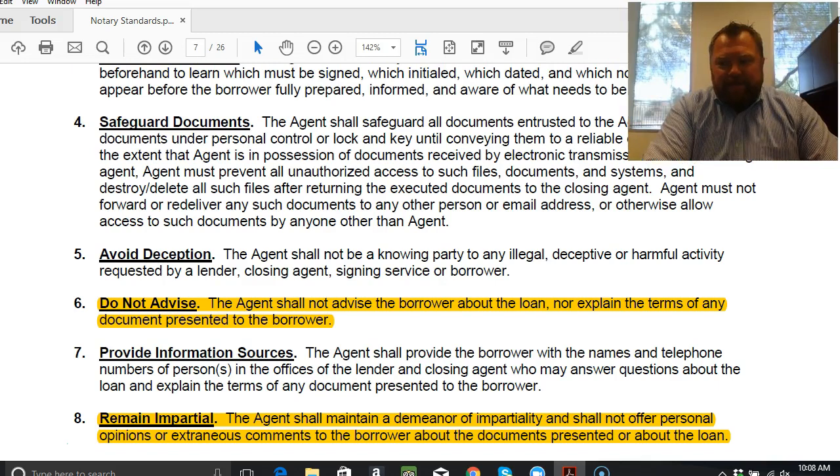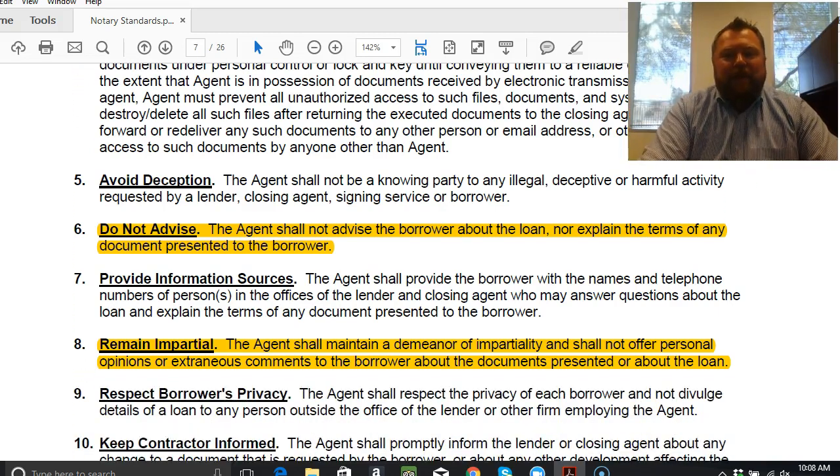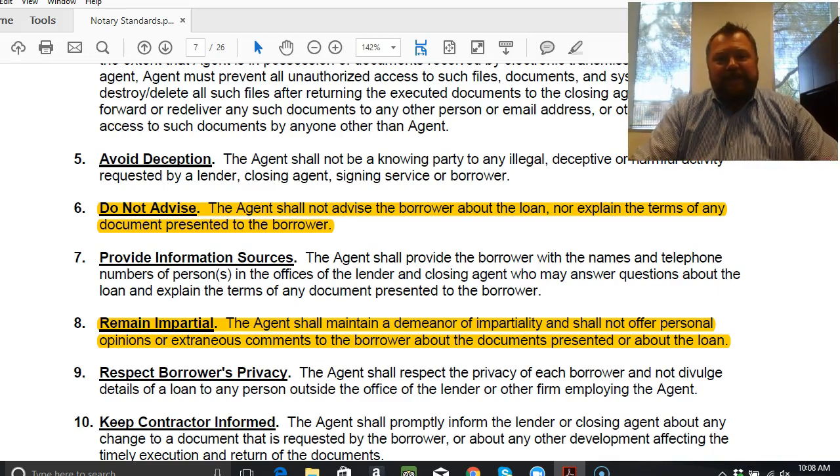Number eight — remain impartial. We're not advising and we're not offering opinions on the quality of the loan or transaction or what makes sense. You want to avoid including your opinions or extra comments that might mislead or lead the borrower down the wrong road. As you're building relationships and conversations with people, this can be pretty difficult, so stay conscientious of your words and how they might be perceived on the other side of the table.